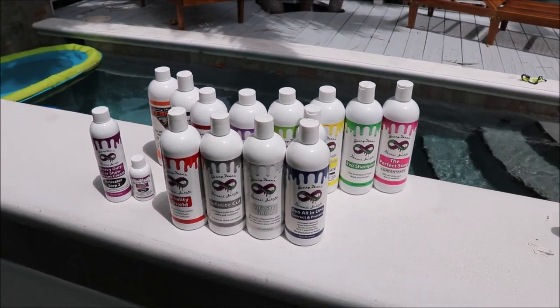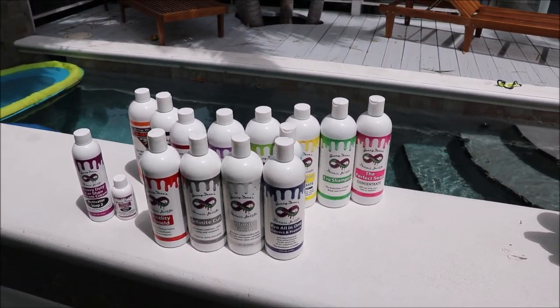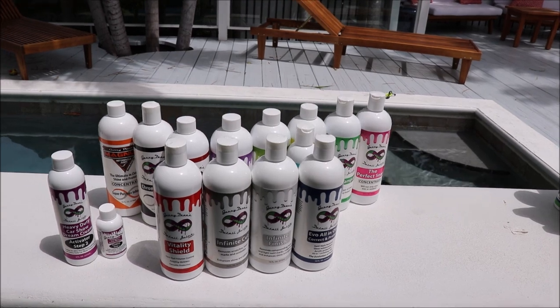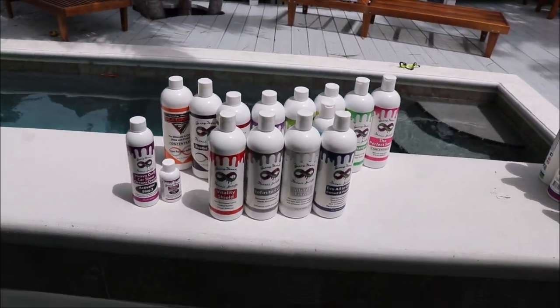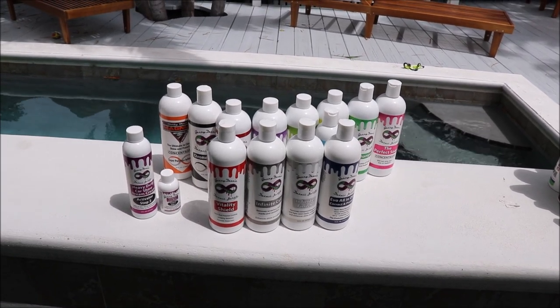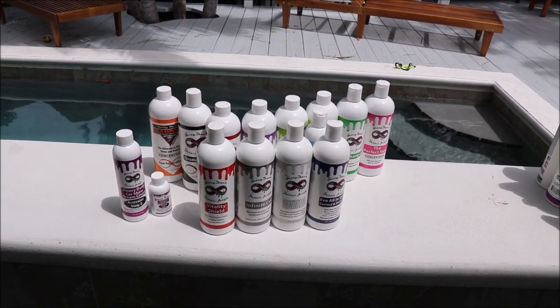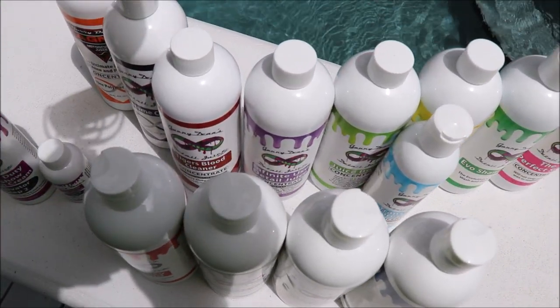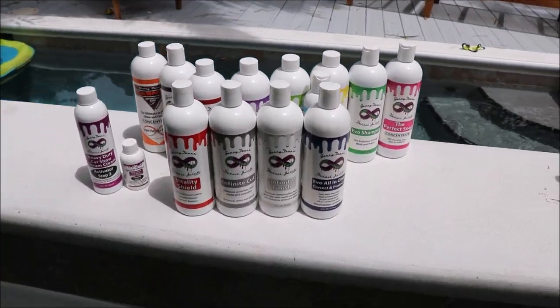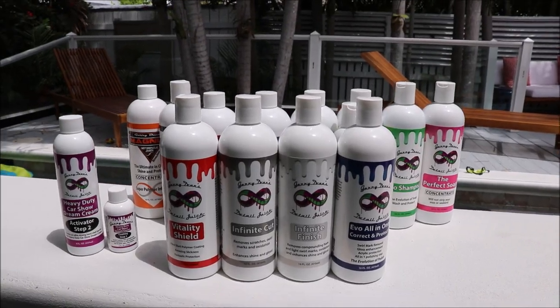That has been the 2019 Infinite lineup. If you guys have questions for me, please reach out — 813-846-4406 is my cell. Thank you guys so much for watching, and check out Gary Dean's Detail Juice Nation. It's a group on Facebook where we talk about my products, my processes, and what I've got going on. Thanks again for watching, guys. Have a great day.